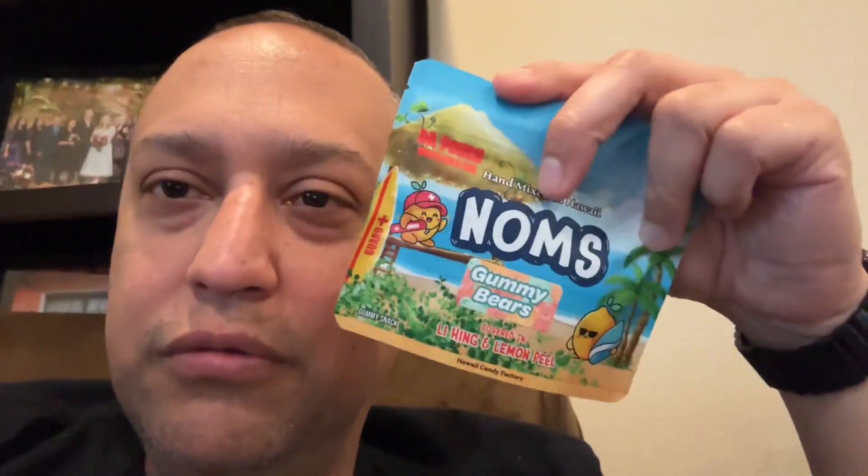Not exactly my thing, but I'll eat them anyway. Here's another one. These are gummy bears, same thing — re-sealable bag covered in li hing and lemon peel.